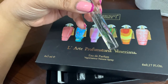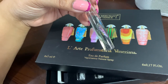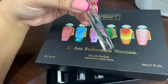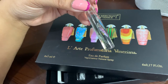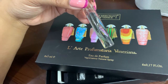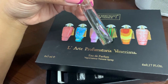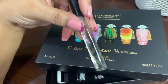The notes: top note has saffron, thyme, black pepper, and lemon. The mid note has white suede, cedar, white lily, lilac, and rhubarb. The base note has crystal amber, Indonesian patchouli. That's it for the notes.